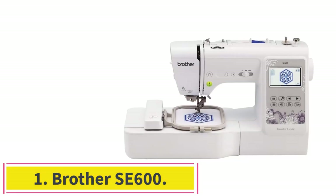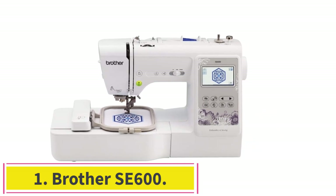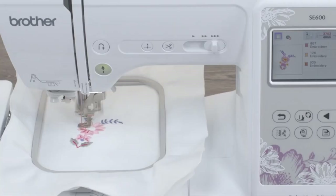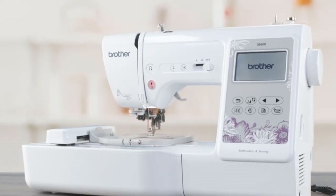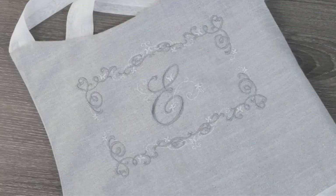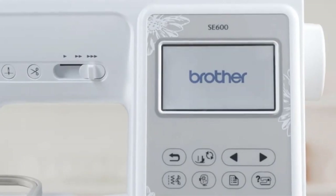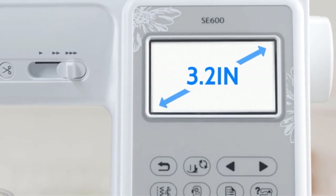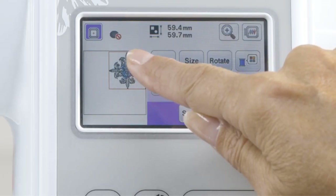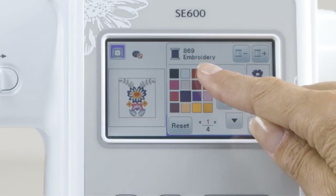Starting at number 1: Brother SA600. This is the creme de la creme of all the sewing and embroidery machines on this list. It will not only give wings to your creativity but also offer you excellent value and unparalleled functionality. The machine comes with a smart sew LCD color touchscreen and an expansive embroidery area. Its design is compact, portable, and convenient.